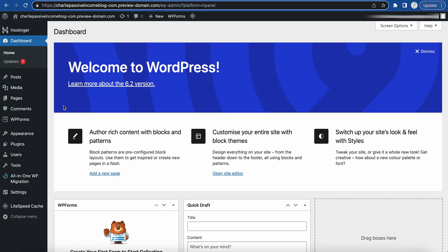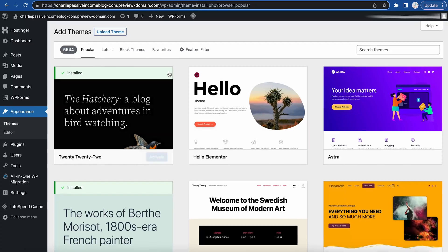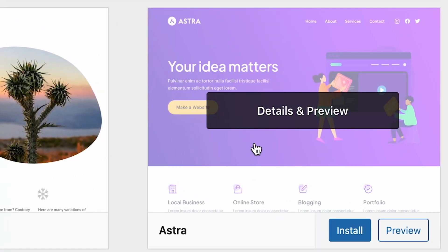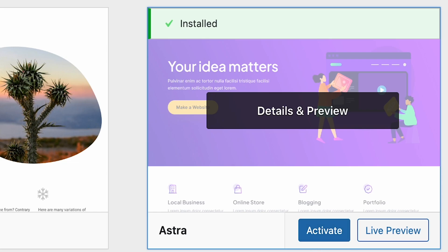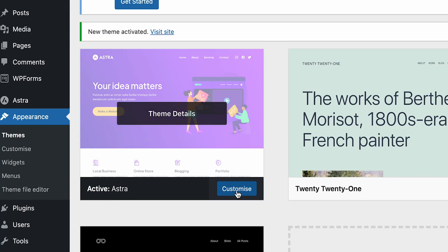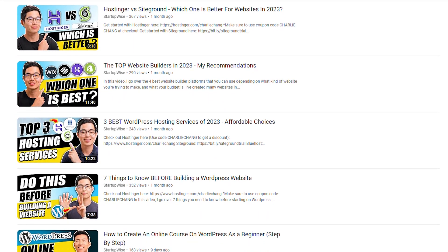Going back to the WordPress homepage, you'll see a bunch of different options on the side. The next thing you need to do is choose a theme. Go to Appearance, then click on Themes, then click 'Add New' and it will generate a ton of different themes to choose from. We recommend going with something like Astra — a really good theme that lets you create any website from scratch and is totally beginner friendly. Just click 'Install,' then once it's done installing click 'Activate.' Once activated, you can go into Customize and change things however you want.